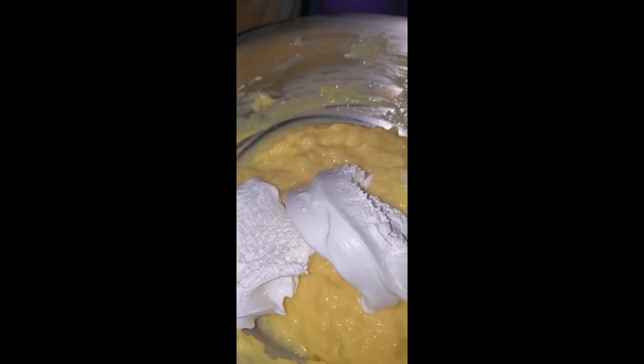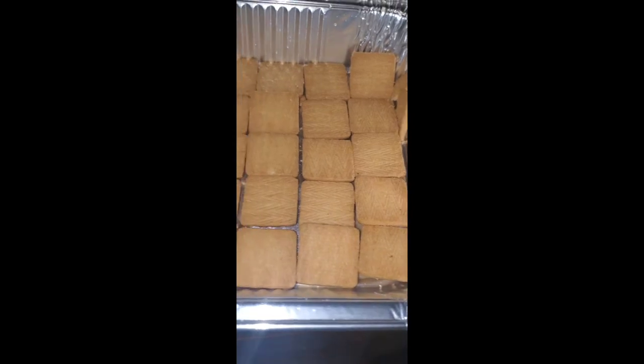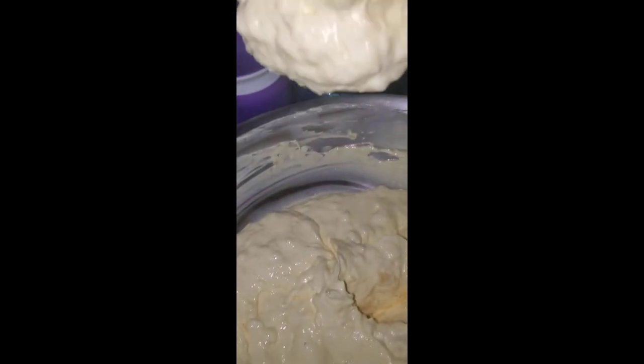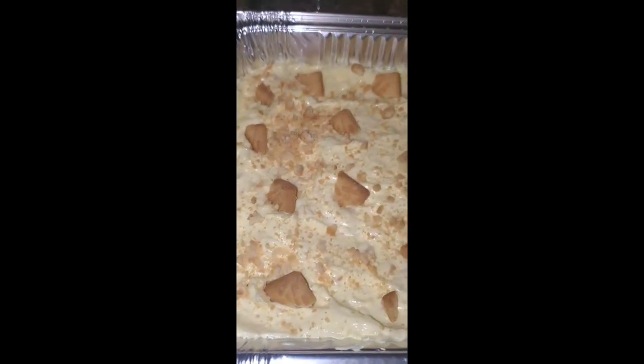When adding your pineapples in, make sure that you try to drain as much of that juice off as possible. You don't want too much liquid in your mixture because it will make it runny. I'll show you guys what the consistency should be. You're also going to want to go ahead and chill this in the refrigerator for about two hours before you dig into it — it will help it firm up even more.